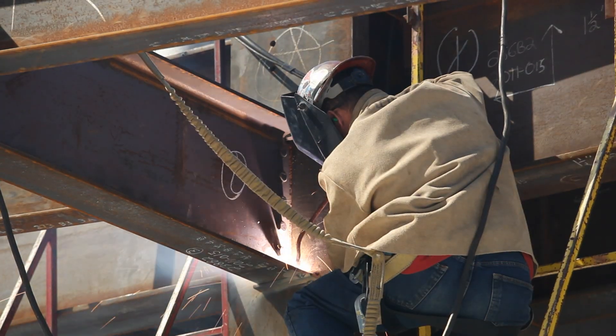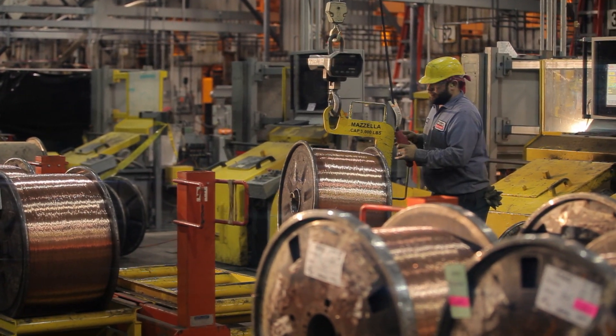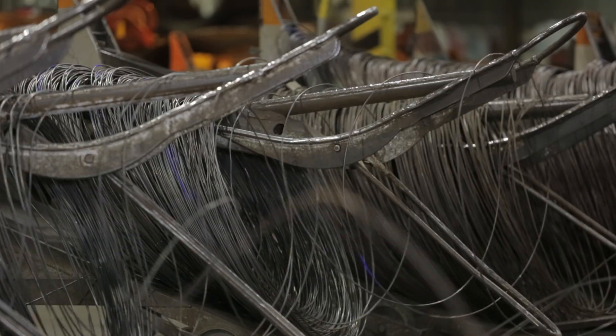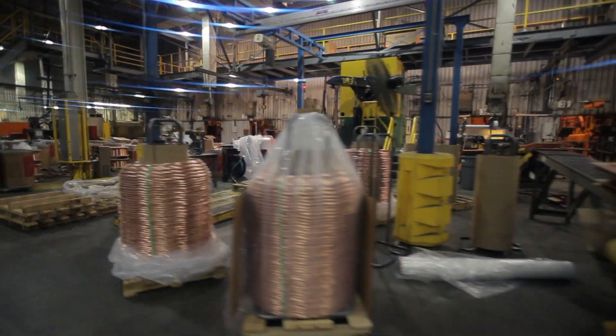All of Lincoln Electric's Buy America consumables are manufactured here in the United States from start to finish. The steel is made and melted in a U.S. steel mill, then manufactured into finished wire, stick electrode, or flux at one of Lincoln's domestic manufacturing facilities.